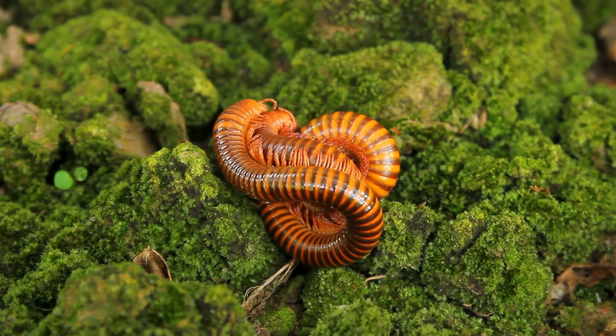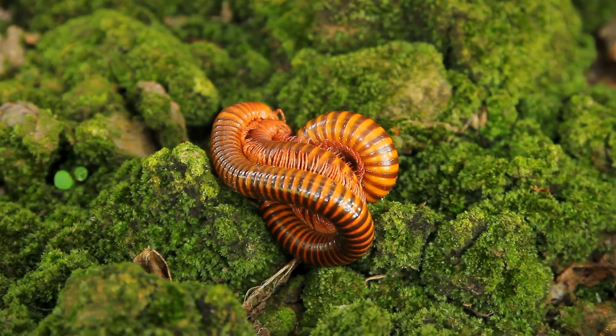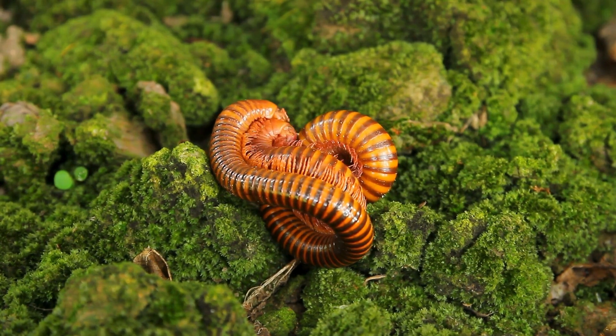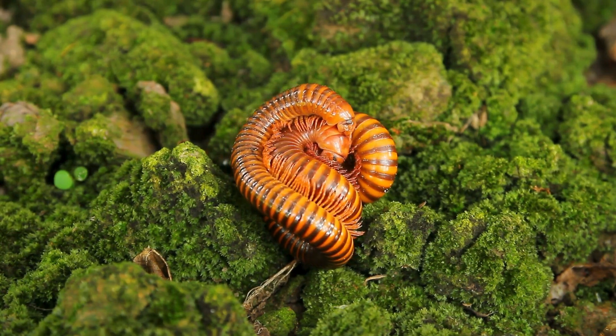Giant centipedes. The largest species, such as the Amazonian giant centipede, Scolopendra gigantea, can grow up to 12 inches (30 centimeters) in length, and are capable of preying on small vertebrates.